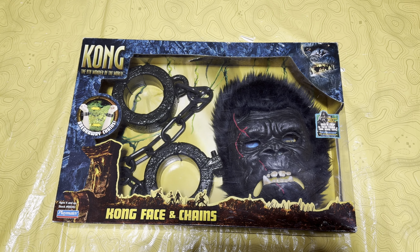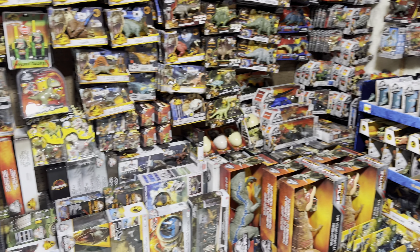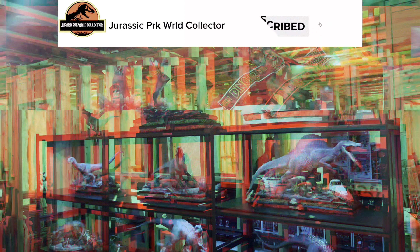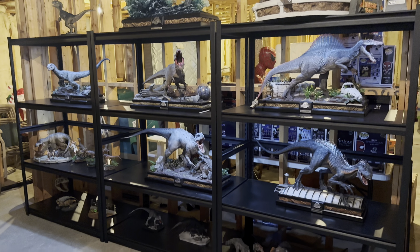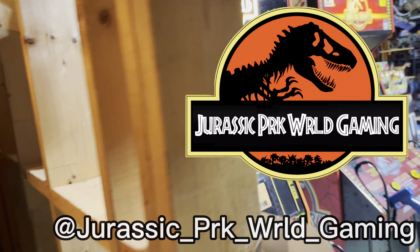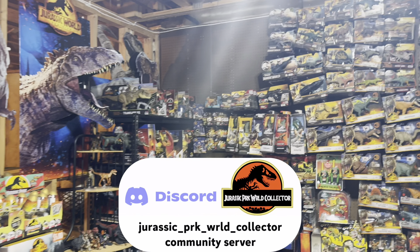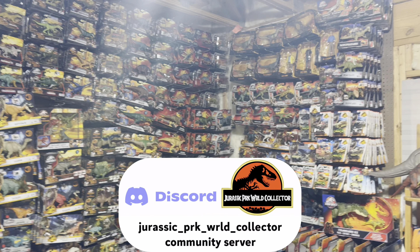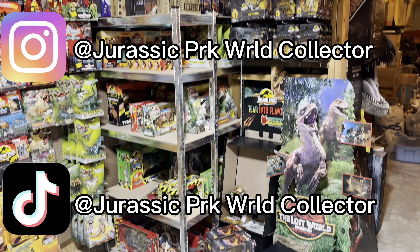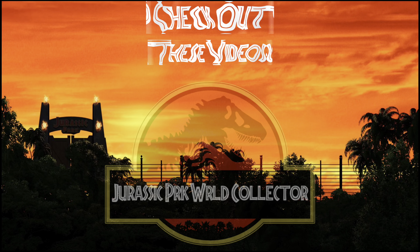Thank you for tuning in to today's video! If you enjoyed this and want to see more awesome stuff from my collection, make sure you hit that subscribe button and turn on post notifications so you don't miss anything here in the Jurassic Room. Check out my other channel at Jurassic Park World Gaming for Jurassic and dinosaur gameplay, and join my Discord server to chat with me and many other Jurassic and dinosaur fans. Check me out on Instagram and TikTok at Jurassic Park World Collector — links in the description below.